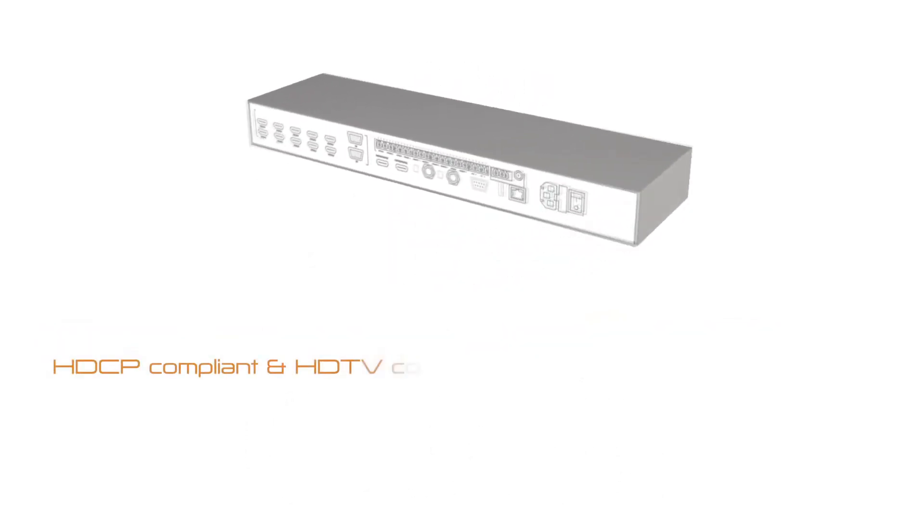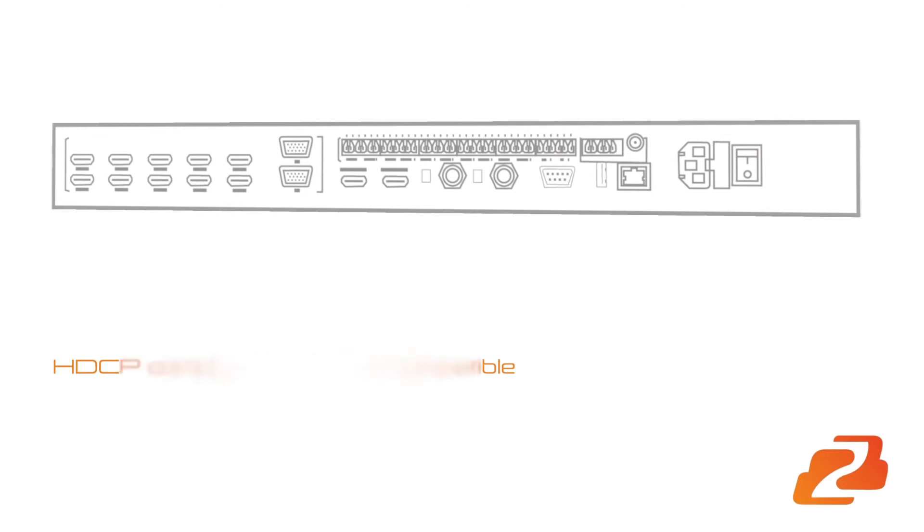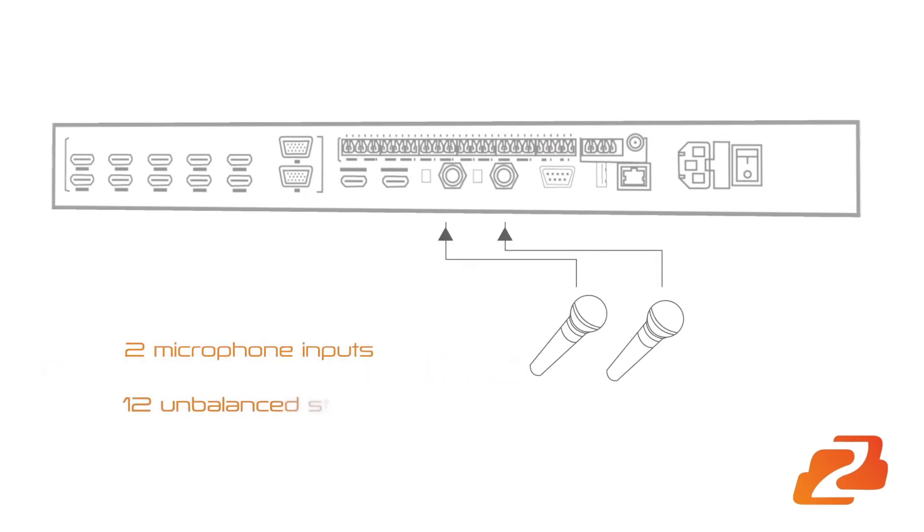This unit is HDC compliant and HDTV compatible, with 2 microphone inputs, 12 unbalanced stereo inputs, audio DSP, and 2 audio outputs.